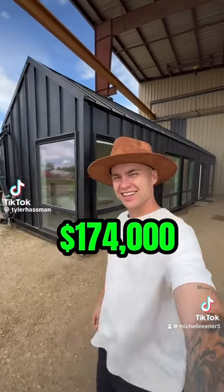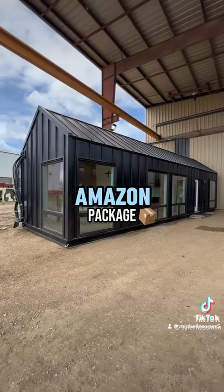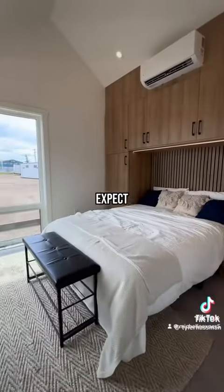For $174,000, this home will be delivered to you just like an Amazon package. And just wait until you see the inside — it's not at all what you expect.